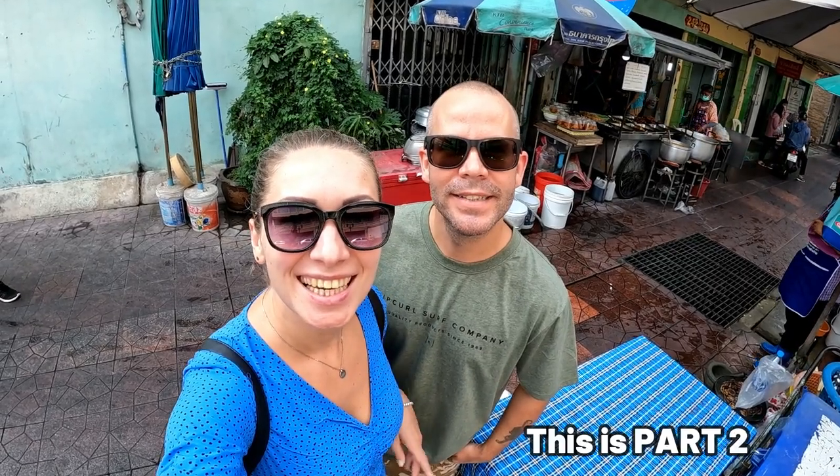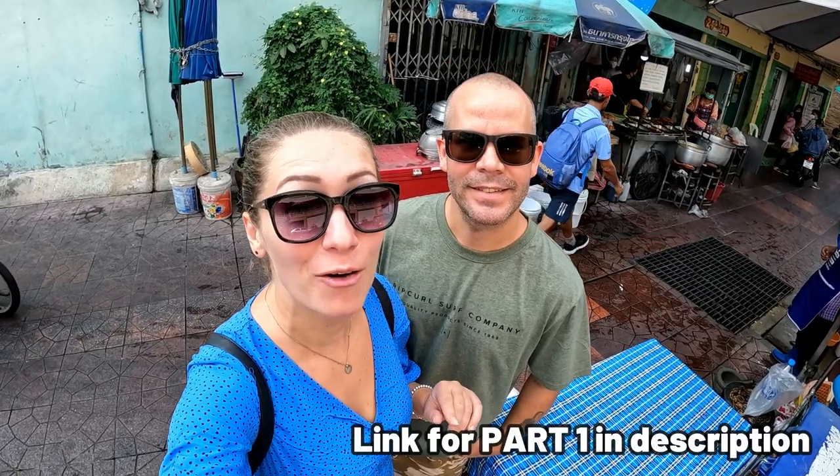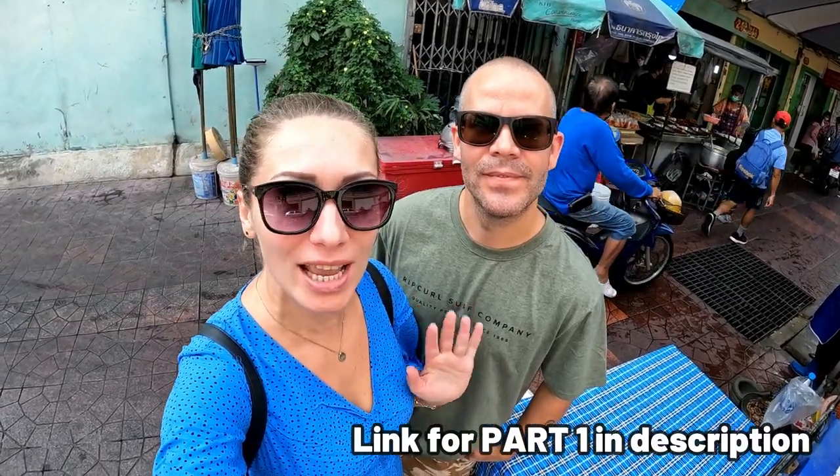Good morning everyone! Today we're taking you with us to explore the Old Town area of Bangkok. We're probably not going to cover all of it because it's massive, but as you probably know us already, you can definitely expect a lot of good food, cool places to go, and some of the sights of Old Town as well. So let's go and see what's coming up!